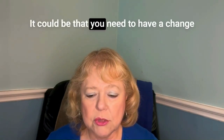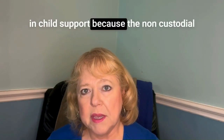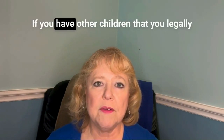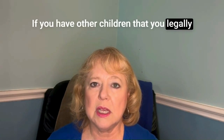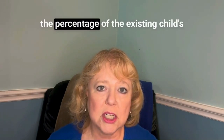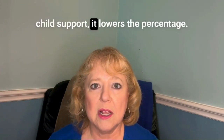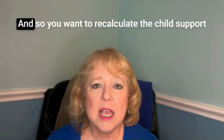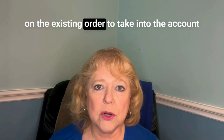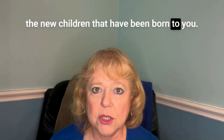It could be that you need a change in child support because the non-custodial parent now has other children to support. If you have other children that you're legally obligated to support, that changes the percentage applied to the existing child's support — it lowers the percentage. So you want to recalculate the child support on the existing order to account for the new children that have been born to you.